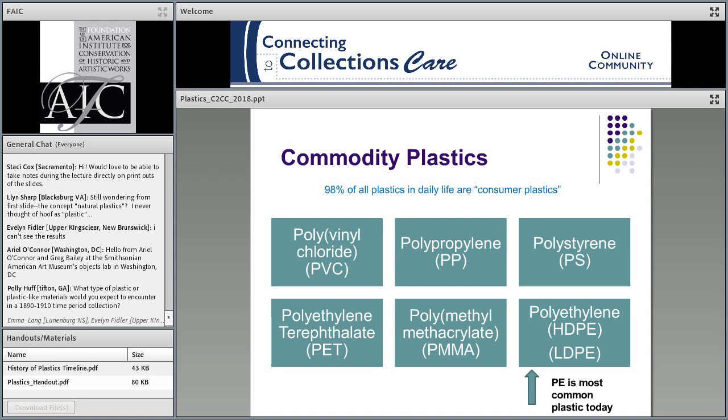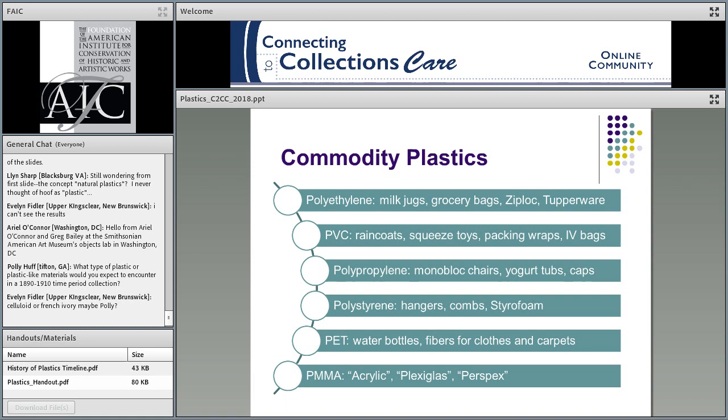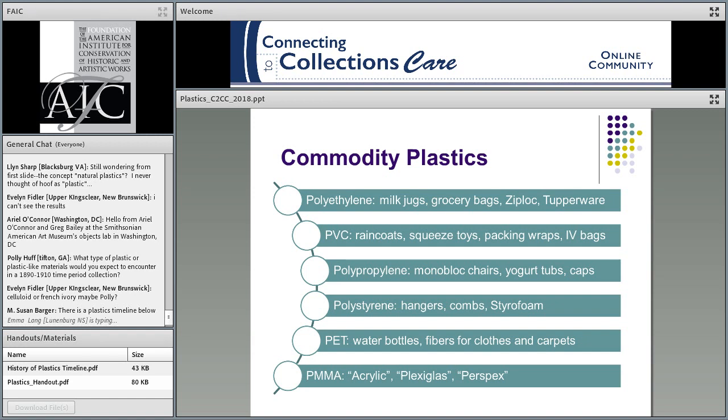Most of what we use in our daily lives are commodity or consumer plastics — there are six most common types. Polyethylene is the most common plastic today in both its forms. Looking at where these common commodity plastics appear in daily life, I'm sure you've interacted with some of these today, either at home or at work. Start thinking about your collections — what kind of items from that list are in your collection? Let's talk about the risks some of these face. Getting back to the question of how you identify the type: some of you said you look at trademarks or trade names. There's a website under Bakelite with a lot of trade name information that may be in your accession files or marked on the object itself.